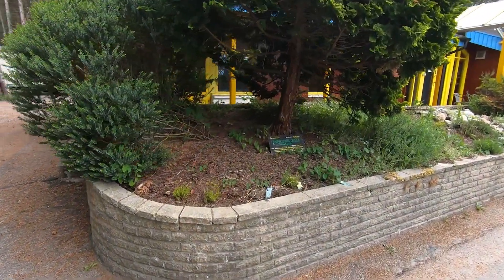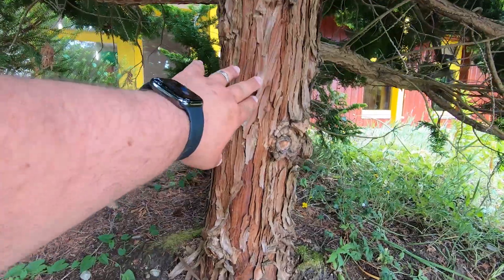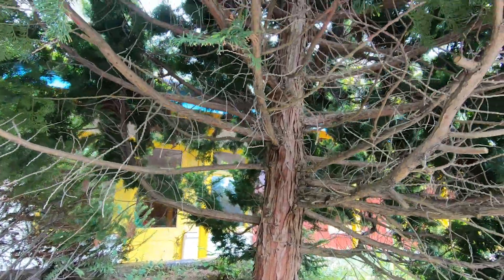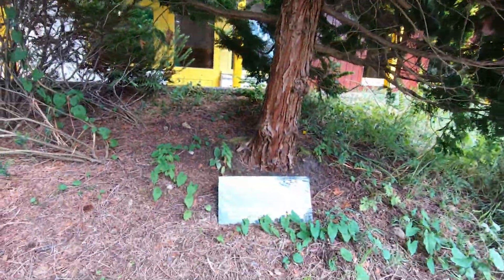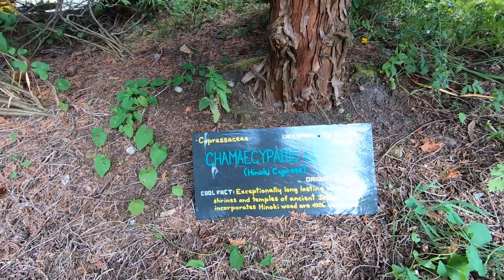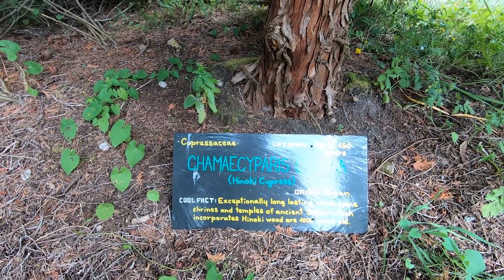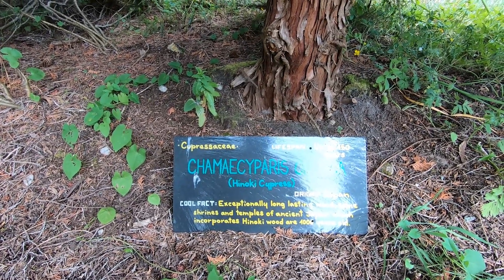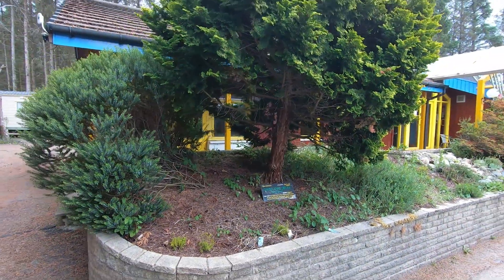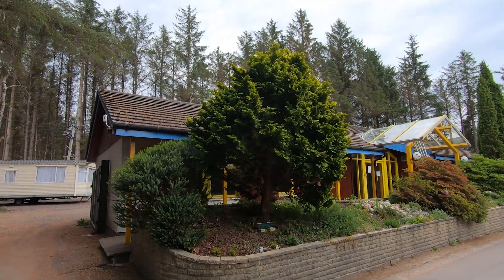Straight over here we have a Chamaecyparis obtusa, the Hinoki Cyprus. Look at that flaky bark — absolutely beautiful, all natural. All those stepladder branches in place — we'd soon get rid of them in bonsai, wouldn't we? These can last up to 150 years, originating from Japan. Cool fact: Hinoki wood is exceptionally long-lasting — some shrines and temples of ancient Japan incorporating Hinoki wood are over 1,000 years old. What a lovely tree.